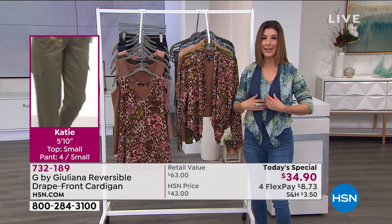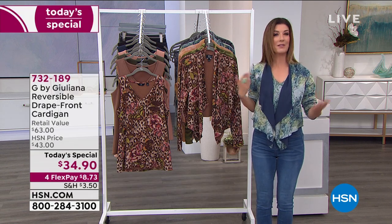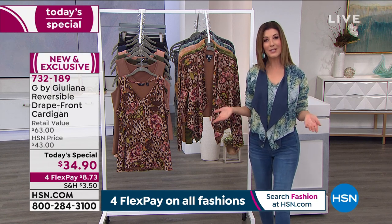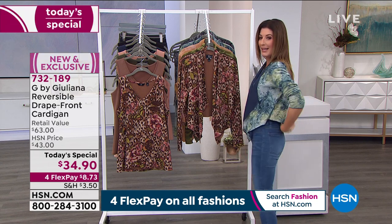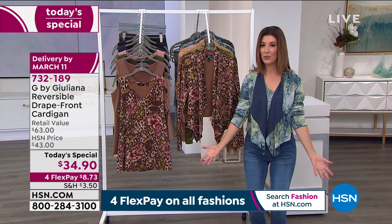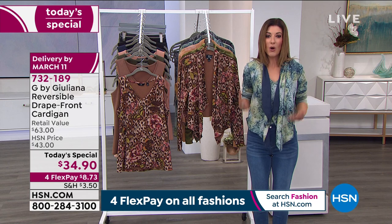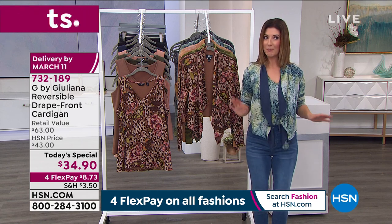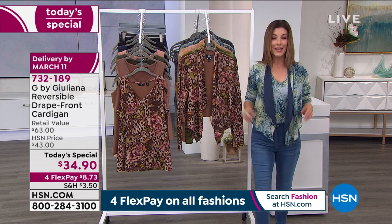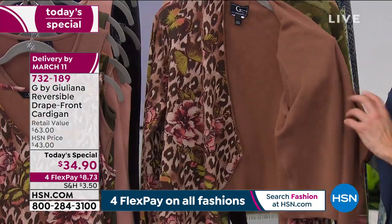It's soft, comfortable, cozy, stretchy. You can ruche up the sleeves and wear it so many ways — wear the solid navy side over lots of other items you already own. Do you have sleeveless dresses? You're always looking for a little cover-up. This is the perfect silhouette for any sleeveless dress or tank because it's not overwhelming, not a duster length — something you can wear year-round. That drape front just doesn't get any prettier or more flattering.